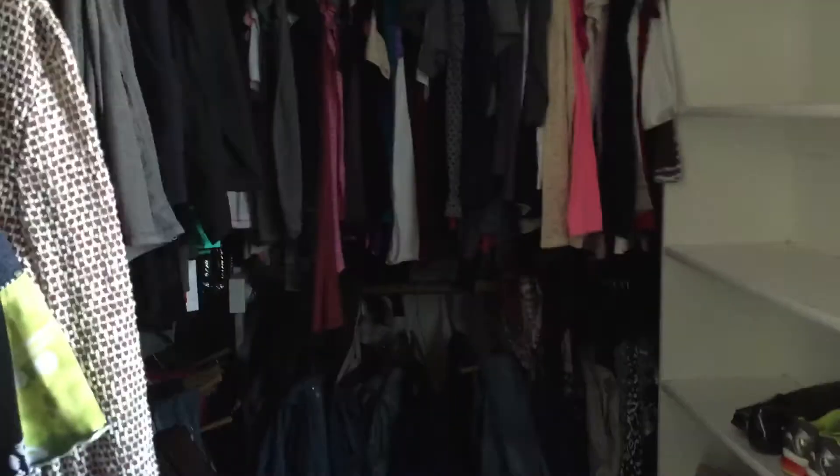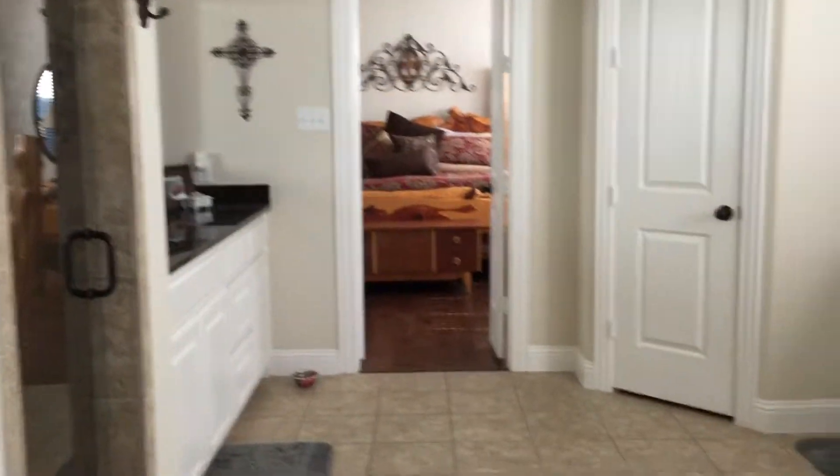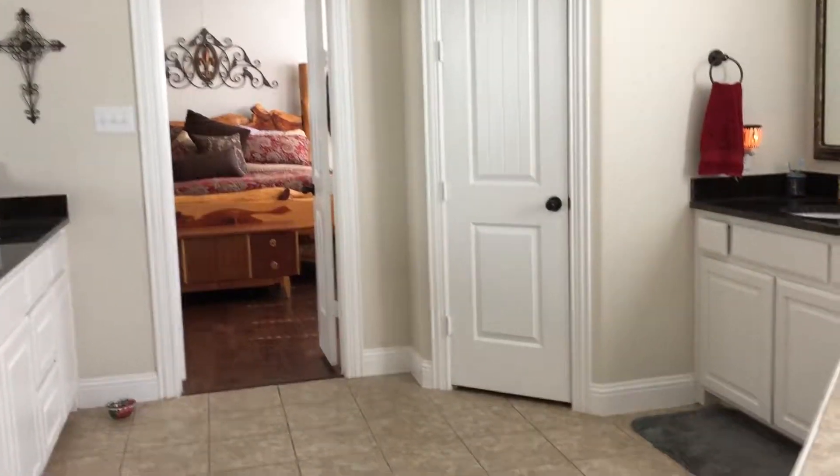The closet — it's hard to tell the size, but it's good enough for two people if you don't have a lot of clothes. Here's another view of the master bath.